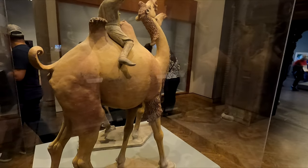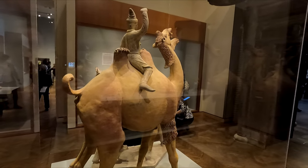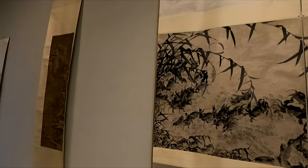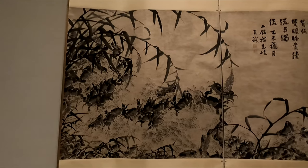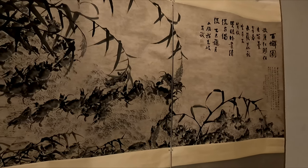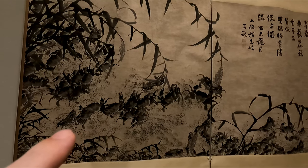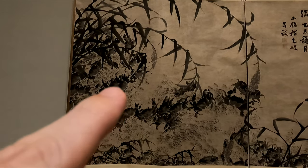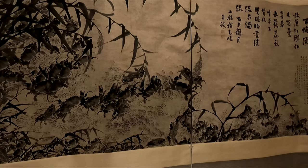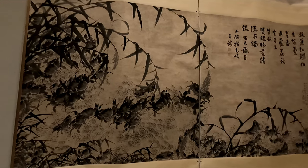This is called Two Camels and a Groom from the 6th or 8th century. This one's called One Hundred Crabs. At first I didn't see them, but if you look, like all of these are crabs, and up here are crabs. They look like flowers at first, but they're also crabs. That's pretty cool.